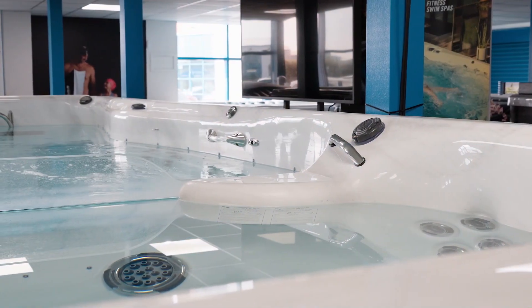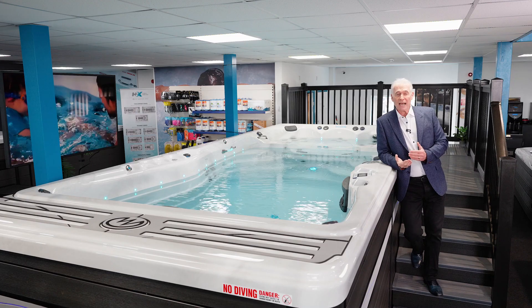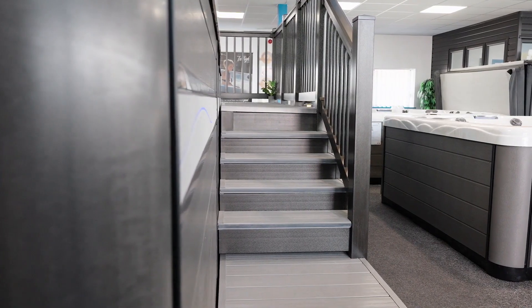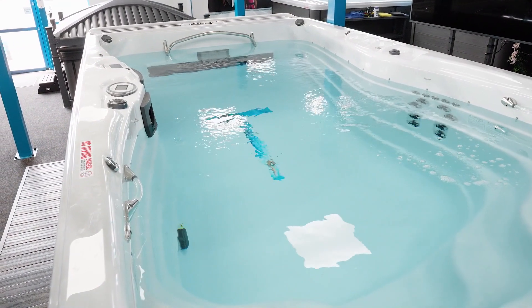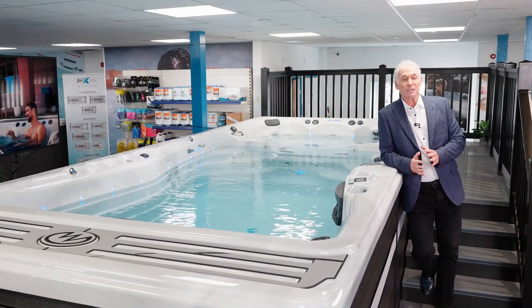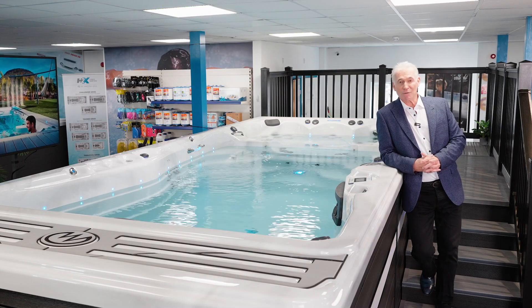You've also got safety grab handles, which are essential, and if you want, you can have external steps, a supplied hoist if required, and other accessories as well. One of the most important features is the thermostatically controlled temperature. Most people will have the water around 32 to 34 degrees, but you can adjust this at the touch of a button to suit your individual preferences.